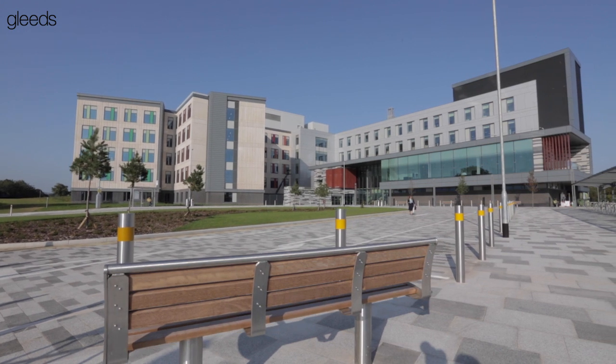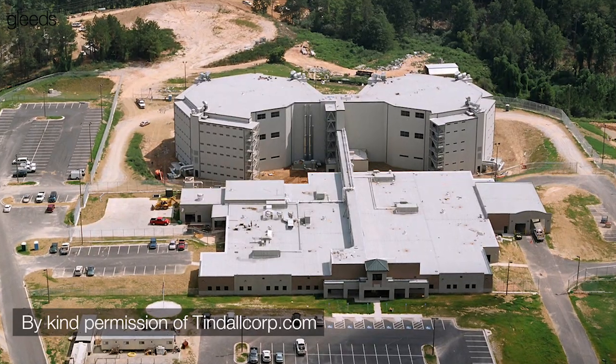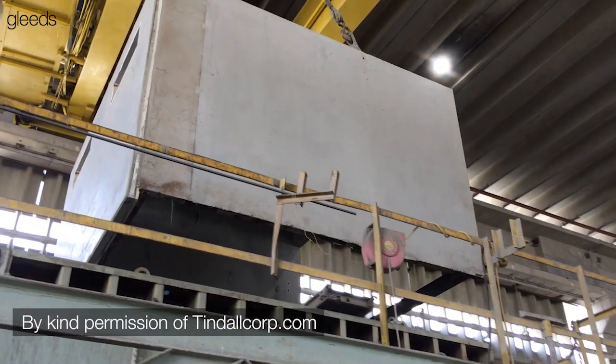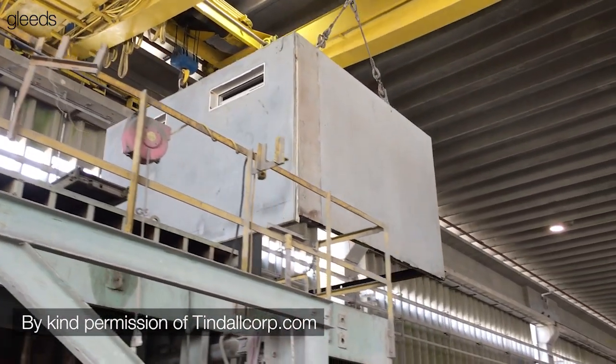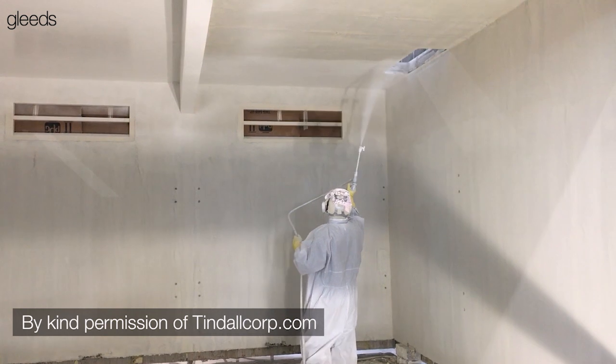In the USA, the new build prison program is delivered through off-site manufacture. Chris Williams in Atlanta told me about the numerous 1,000 to 3,000 bed state prisons he has been involved in and why the client insisted on off-site manufacture. In the United States, it's pretty much the norm to use modular construction for jails, particularly in the housing blocks. Gleads has been involved in many projects using both concrete and steel cell modular construction. The reasons clients want modular construction for jails include speed of construction and, most importantly, quality of construction.